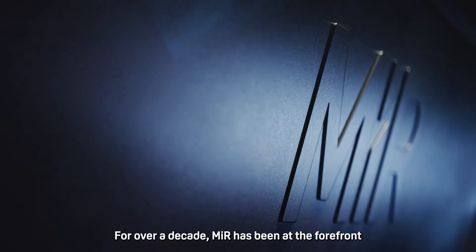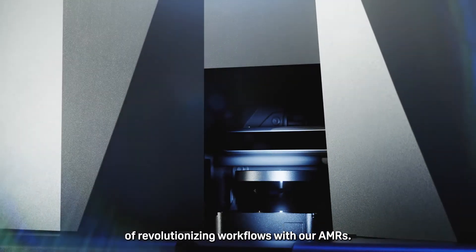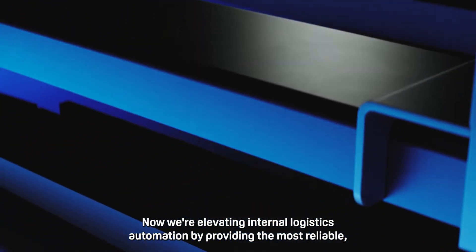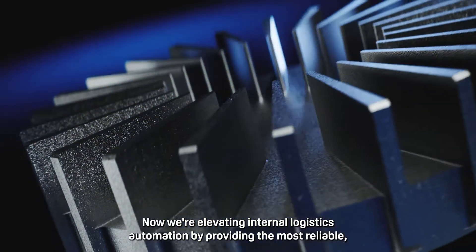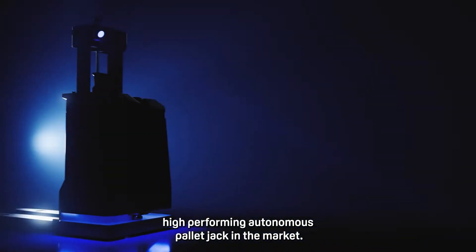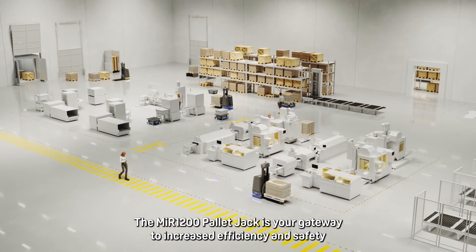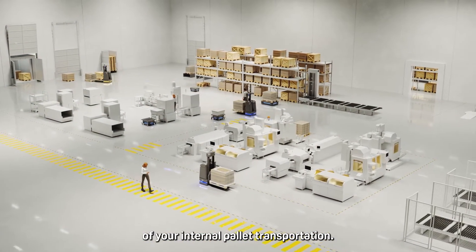For over a decade, MiR has been at the forefront of revolutionizing workflows with our AMRs. Now we're elevating internal logistics automation by providing the most reliable, high-performing autonomous pallet jack in the market. The MiR 1200 pallet jack is your gateway to increased efficiency and safety of your internal pallet transportation.